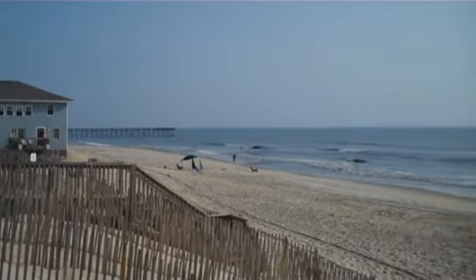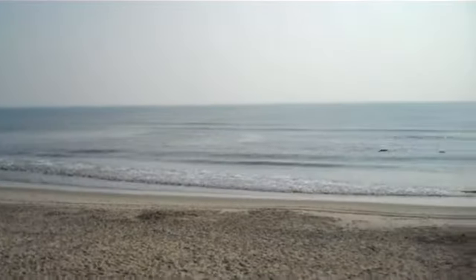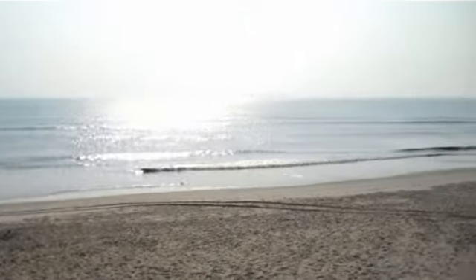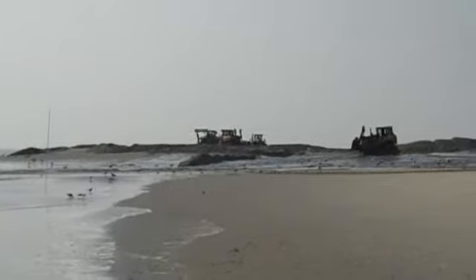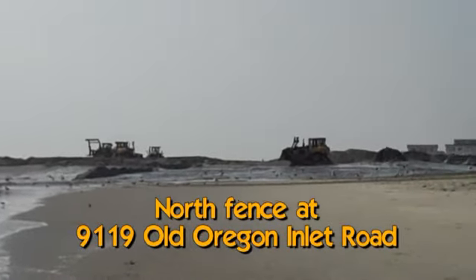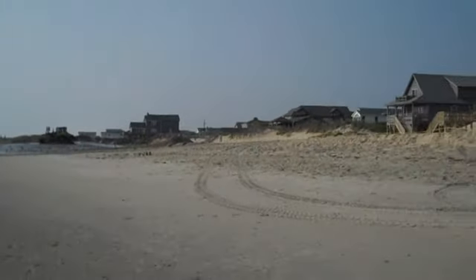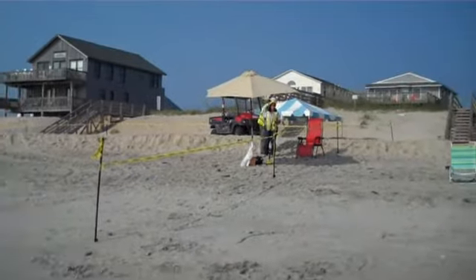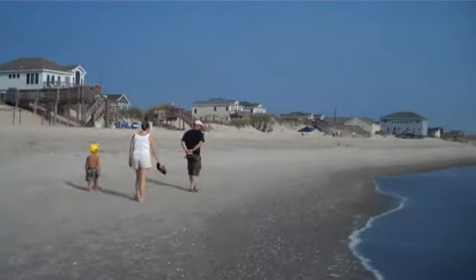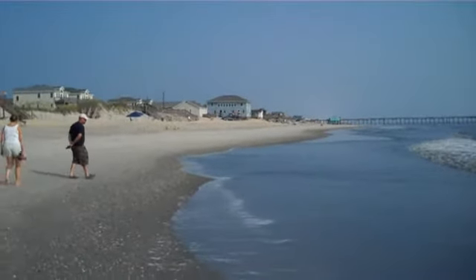Alton South. We're here in front of 9119, which is the location of our north fence. You can see our last before shot from this location.